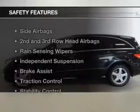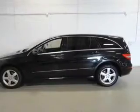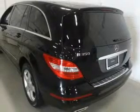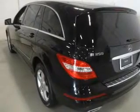A spoiler is included, and safety was made a priority with features such as side airbags, second- and third-row head airbags, rain-sensing wipers, independent suspension, brake assist, traction control, stability control, a passenger airbag, low-tire pressure warning, and front-ventilated disc brakes.